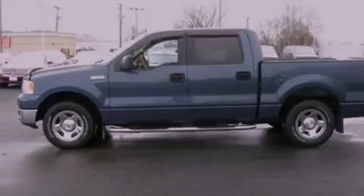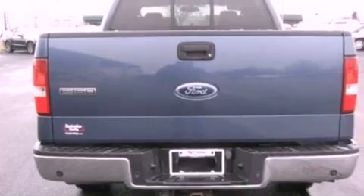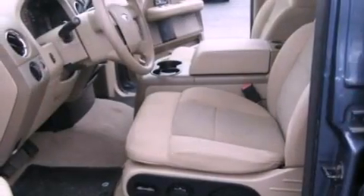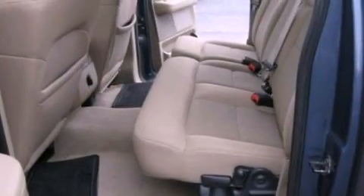Features include a double wishbone independent front suspension, full power accessories, front and rear reading lights, a CD player, 17-inch wheels, and an engine immobilizer theft deterrent system.